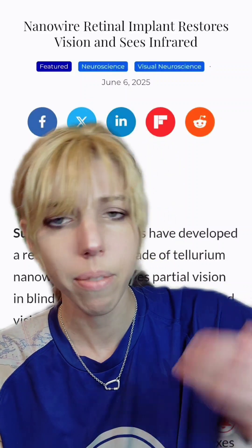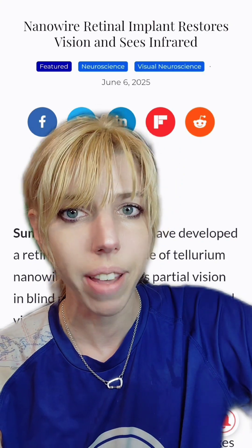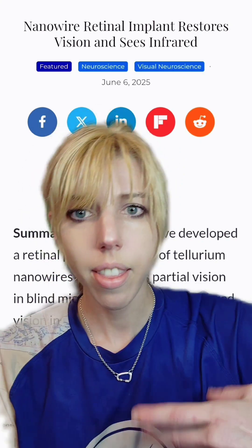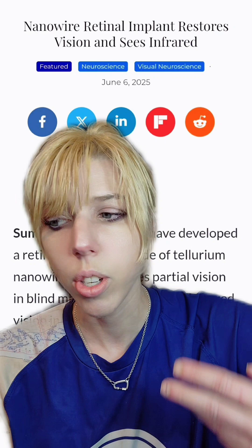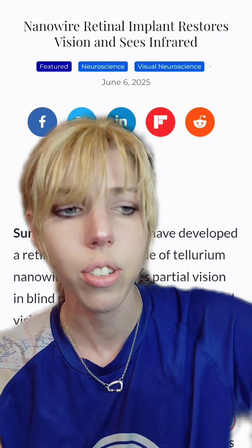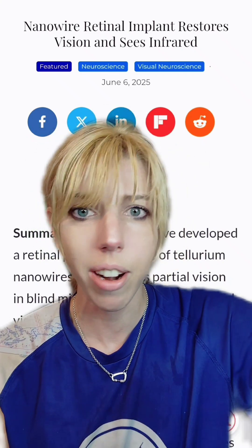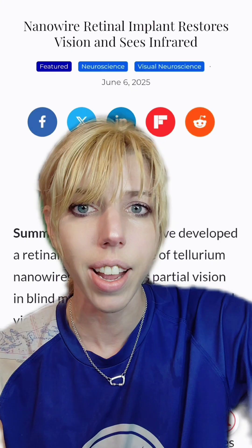Biological versus technological. Scientists restored sight in mice, but also allowed them to see a greater wavelength of colors. This is going to be directly applicable to human beings. If you have damage to your retina, you could have an artificial retina placed in, communicate directly with your brain, but allow you to see greater wavelengths, including things like infrared.